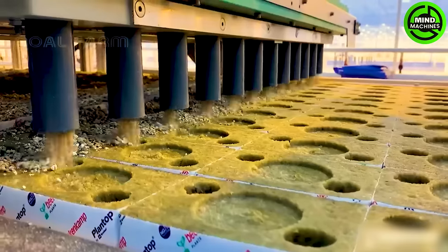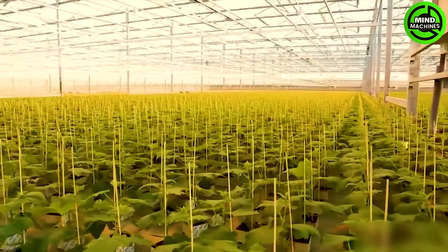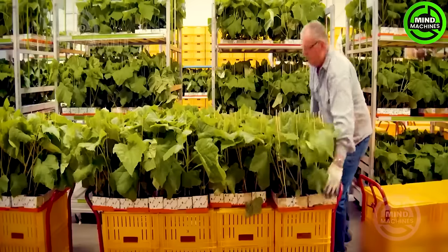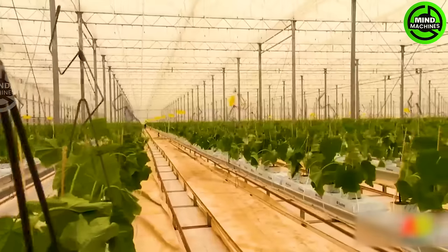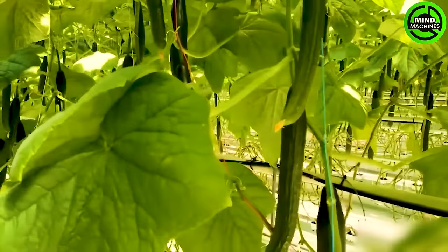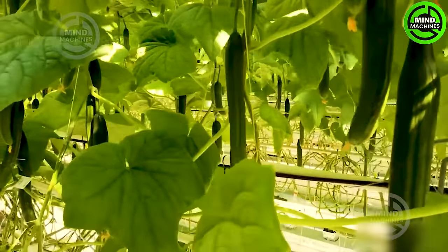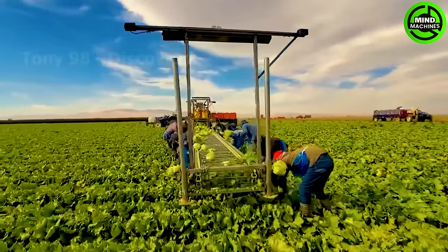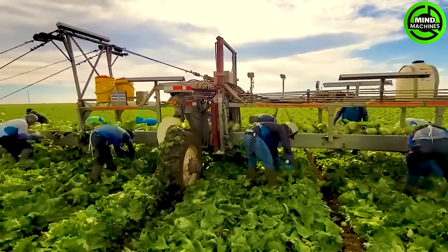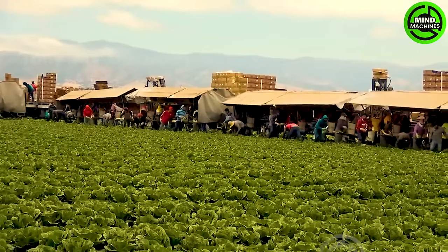Can you guess what kind of seed is being planted? It's a cucumber. Whether day or night, these cabbage collectors seem to have no intention of stopping until the entire field is harvested.